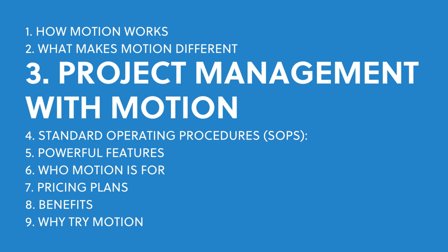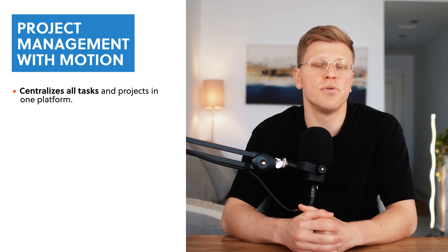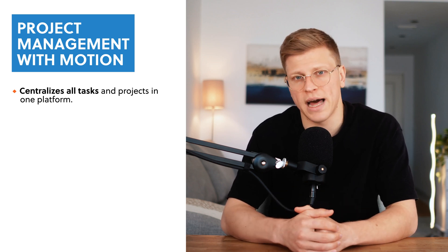How does Motion approach project management? The core idea behind Motion project management is simple: everything needs to be added, tracked, and organized in one place. If something isn't in Motion, it's not being managed effectively. The first step is to input all your tasks and projects into the one platform.